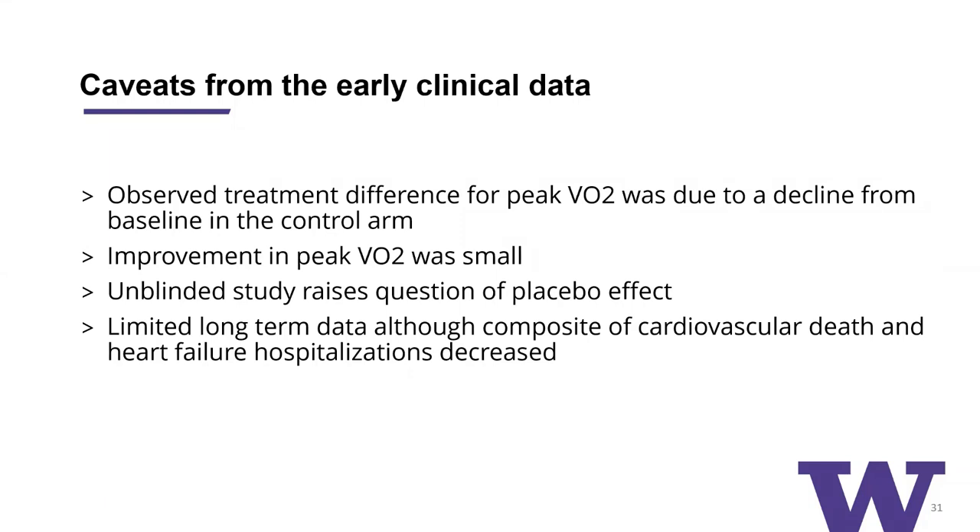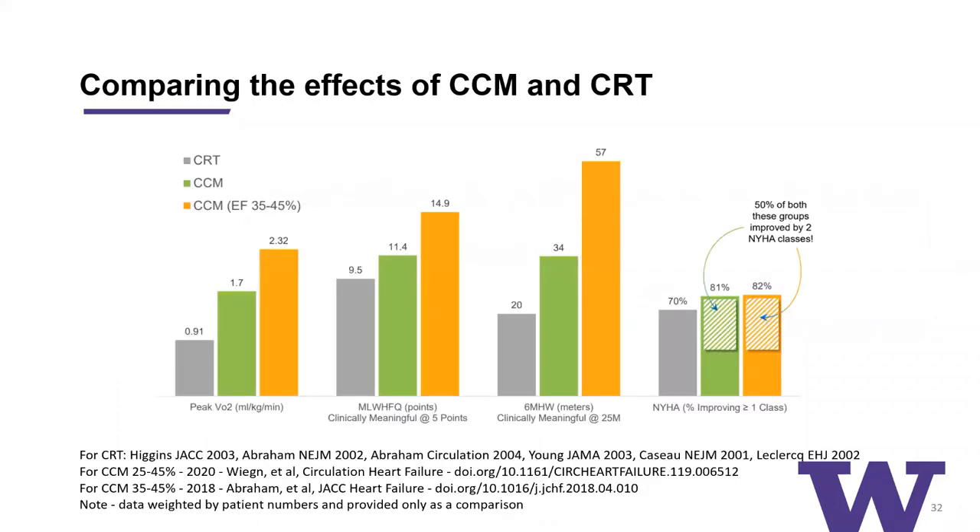There are a number of caveats from this early clinical data. The observed treatment difference for peak VO2 was small, and some of that difference may be due to a decline from baseline in the control arm. The studies were unblinded for the most part, raising the question of a placebo effect, although there was care taken to minimize that — patients performed rigorous cardiopulmonary exercise testing on two different days to ensure maximum effort, and reading of test results was blinded. And of course, there's limited long-term data on outcomes. Comparing the effects of CCM and CRT on peak VO2, quality of life questionnaire, six-minute walk test, and improvement in NYHA classification — CCM is comparable, if not actually even better, depending on the ejection fraction of the patients being studied.